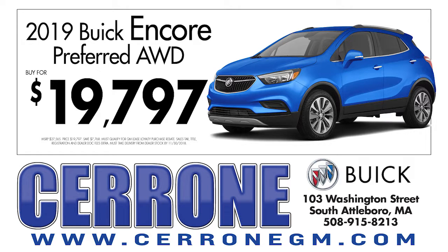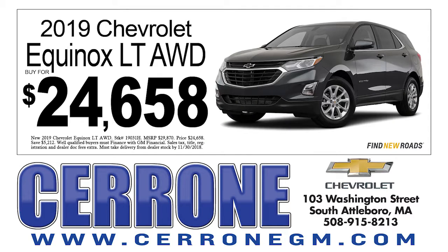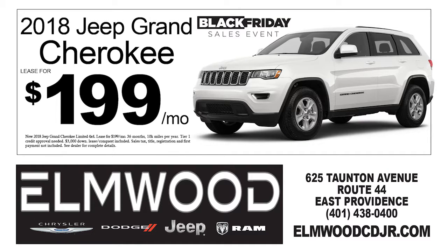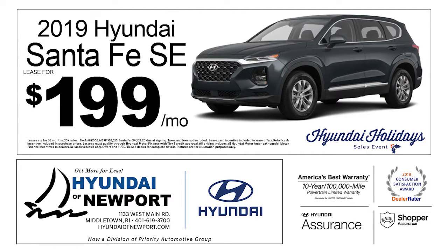Moving on to SUVs — in the subcompact category, you can get a 2019 Buick Encore all-wheel drive for just $19,797 at Cerrone Buick in Attleboro. Also a 2019 Hyundai Kona SE that you can lease for just $159 a month at Hyundai of Newport in Middletown. For a compact SUV, there's a 2019 Chevrolet Equinox LT all-wheel drive for just $24,658 at Cerrone Chevrolet in Attleboro. For a midsize SUV, you can get a Jeep Grand Cherokee for just $199 a month or the 2018 Dodge Durango SXT for $199 a month, both at Elmwood CDJR in East Providence. Also lease a 2019 Hyundai Santa Fe SE for just $199 a month at Hyundai of Newport in Middletown.